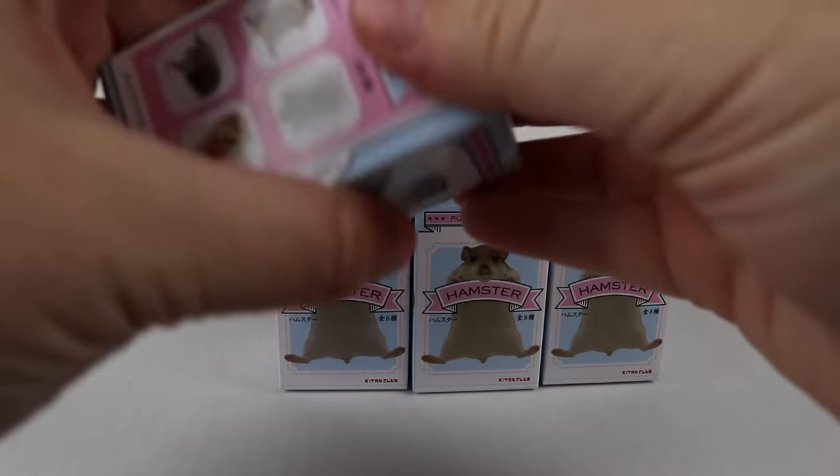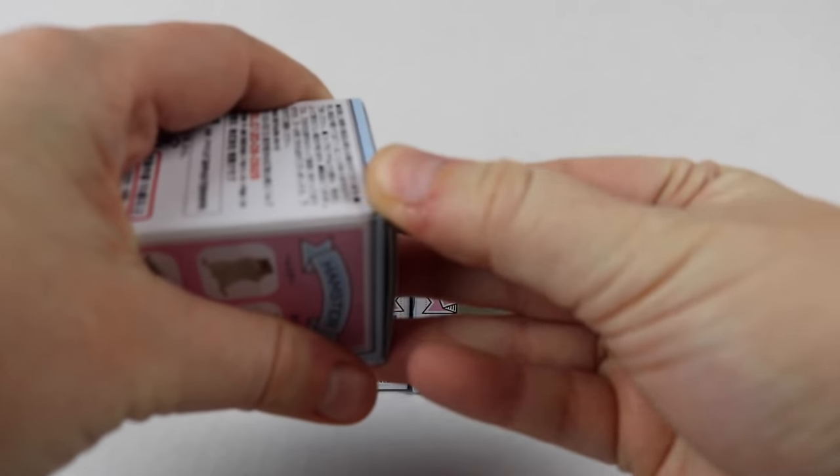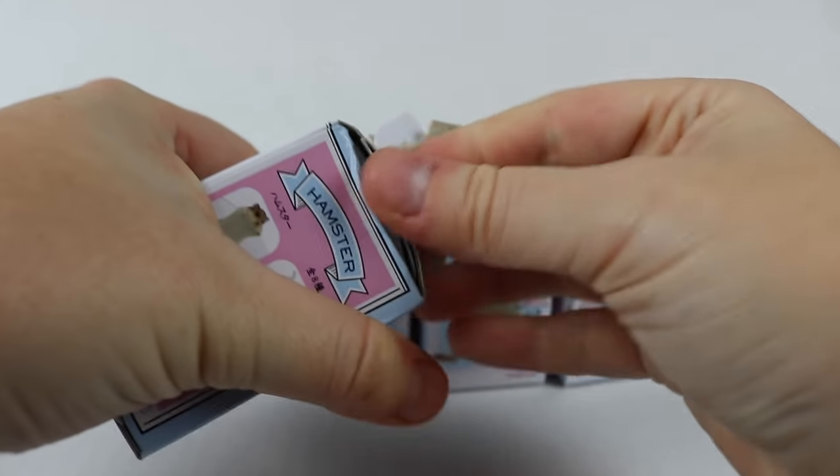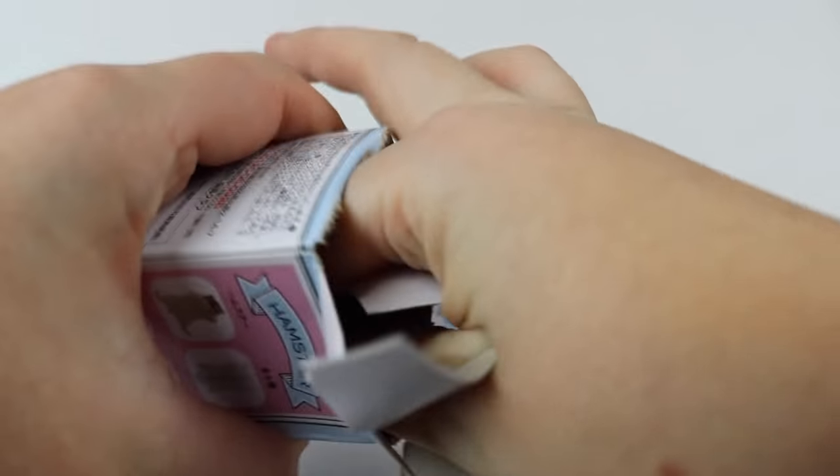I'll just start with this one over here. I think these are so cute because they look really realistic on the box, so I'm really excited to see what they actually look like. The boxes are super light so I'm guessing they're going to be very small. Let's see.